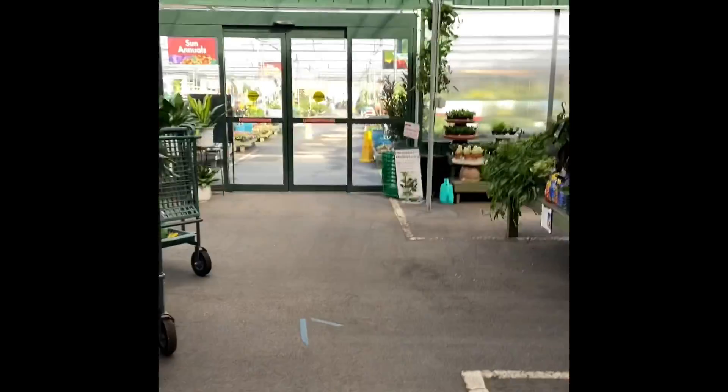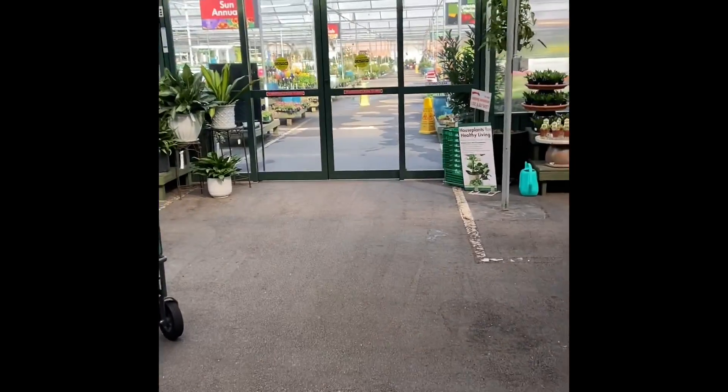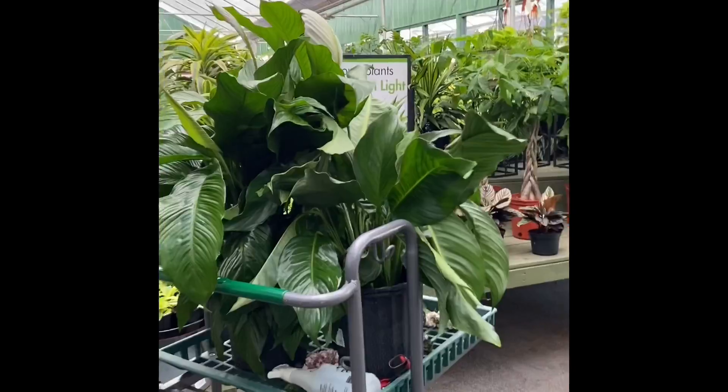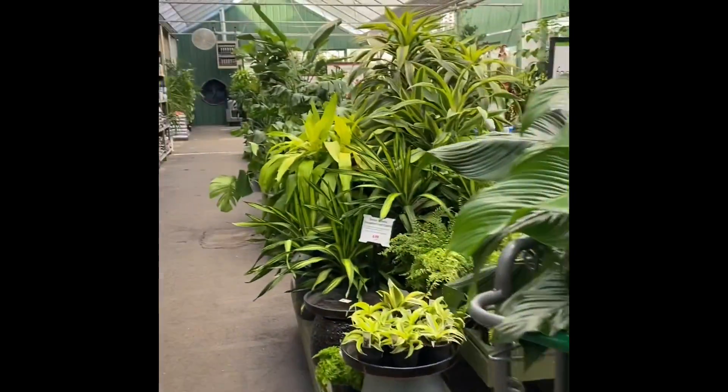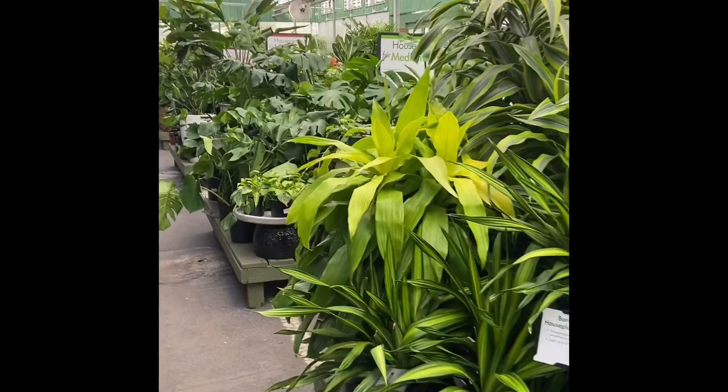Good morning, happy Sunday. This is Nita VR Design. Don't forget to subscribe, like, share, hit the bell for more notifications. I'm up here at Pike Nursery. As the last video you've seen, I was trying to look for some seeds, organic seeds for my garden.